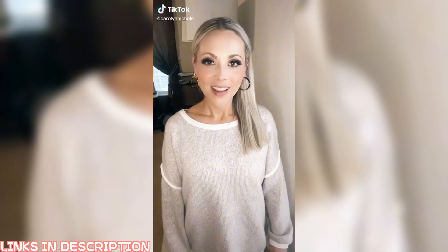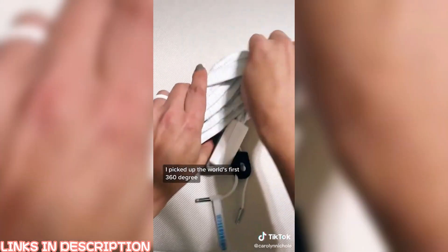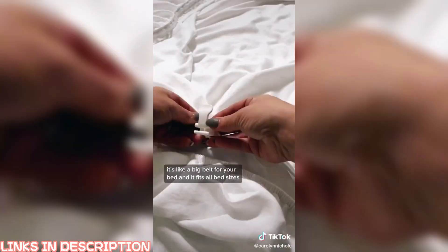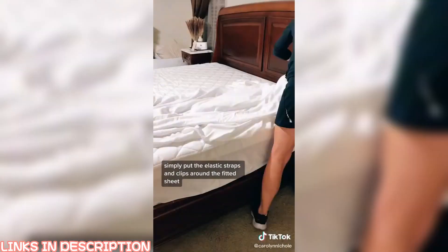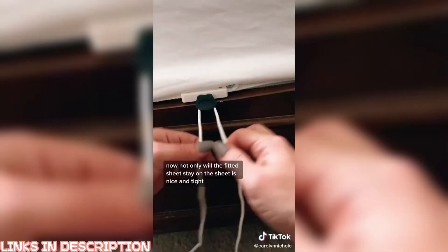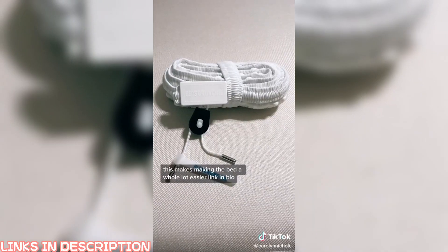Another day, another Amazon fave. There's nothing worse than when you're sleeping and your sheets pop off the bed. I picked up the world's first 360-degree all-in-one bed tightening solution to solve that problem — it's like a big belt for your bed, and it fits all bed sizes. Setting it up was faster and easier than I expected: simply put the elastic straps and clips around the fitted sheet, put the sheet on your mattress, and pull tight. Now the fitted sheet stays on and is nice and tight, like staying in a hotel.